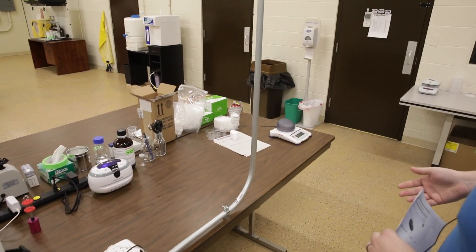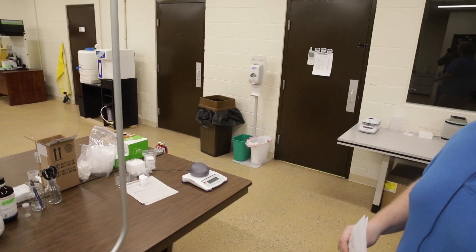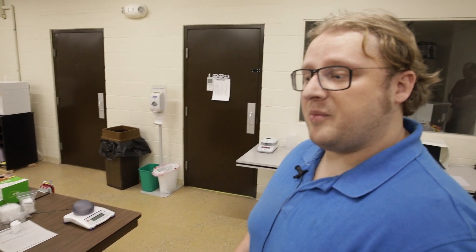This is our sample prep area where samples will be collected from growers and processors. They'll be secured and insured from any tampering or any potential contamination.